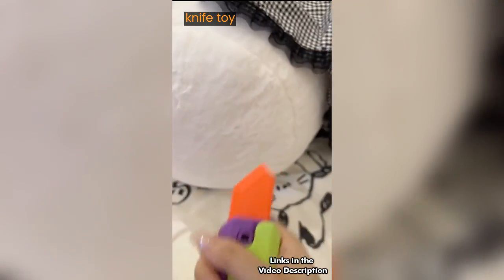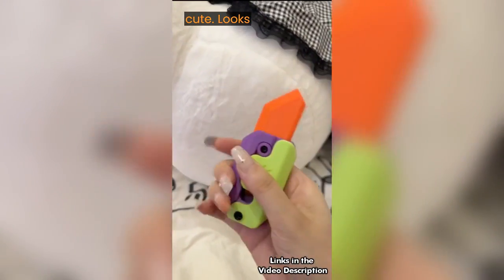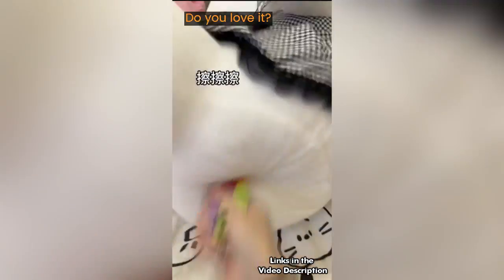This is a new style fidget knife toy called carrot knife toy, just because the shape is very cute — it looks like a carrot. Do you love it?